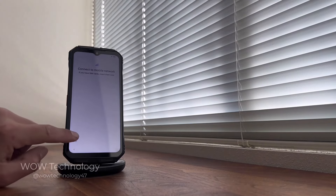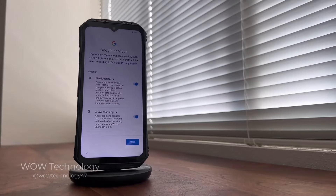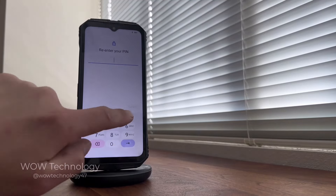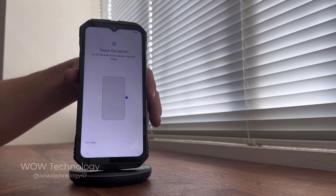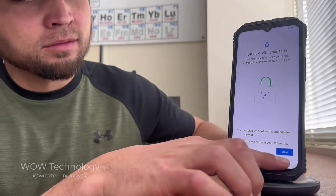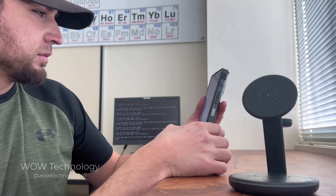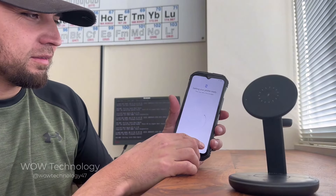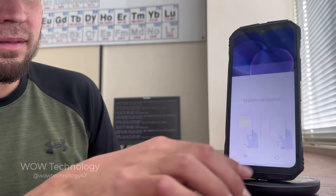Device setup is quick and easy just like any other Android device. Once connected to a network you can set up your account and all the security features available. You can lock your cell phone with a PIN number, use the fingerprint scanner, or set up facial recognition so your phone only unlocks when it recognizes your face. Impressively, this even works while you're wearing a baseball cap — most facial recognition software cannot accomplish this.